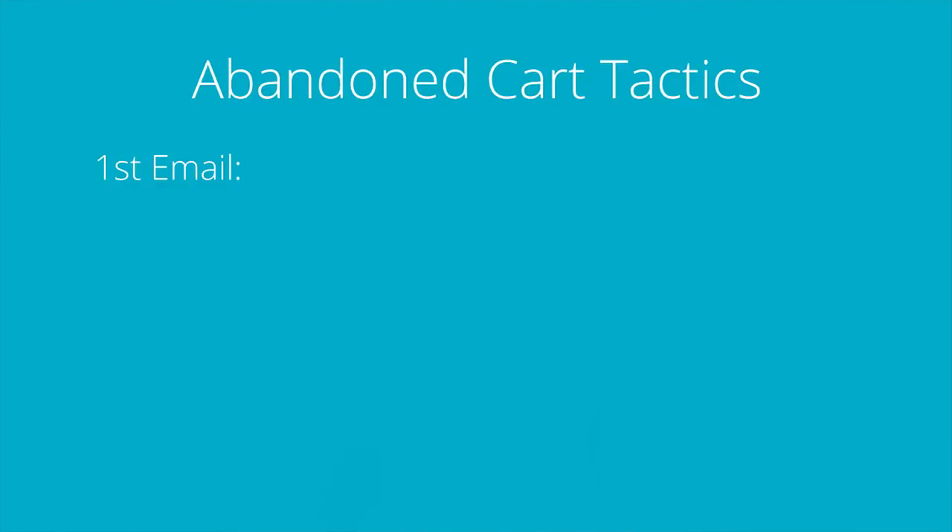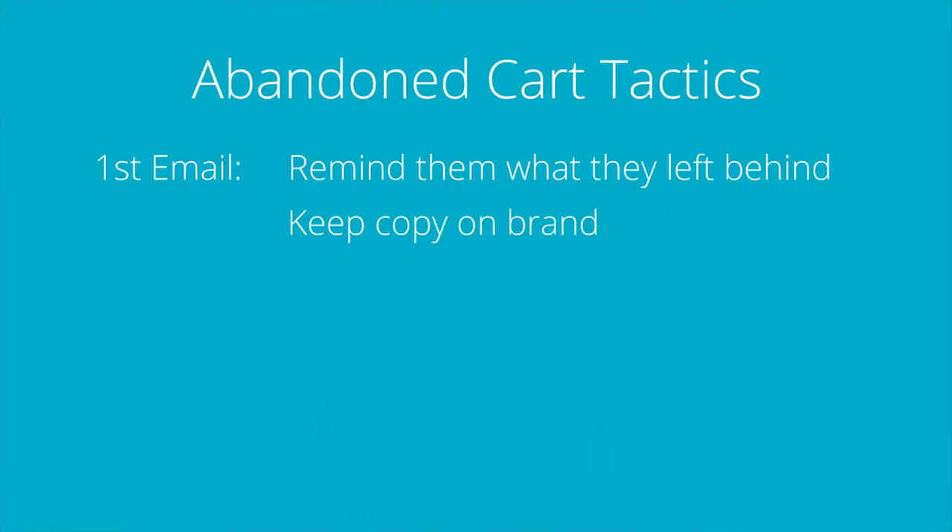Here are some tactics to help you get started that seem to work really well for most of our clients. For your first email, remind them what they've left behind and keep your copy on brand. Abandoned cart emails are a bonus for marketing and a great conversion opportunity — do not slack off. Spend some time crafting copy that reflects your branding and your voice.